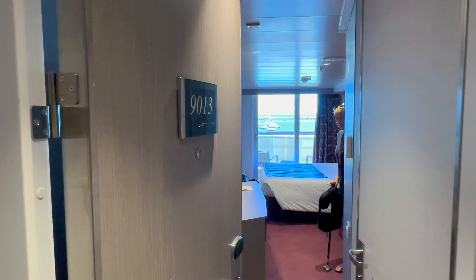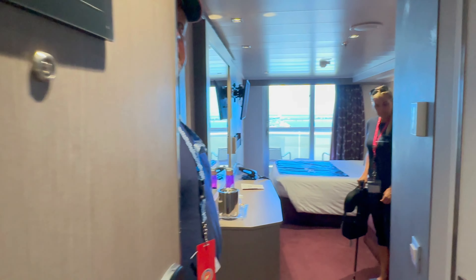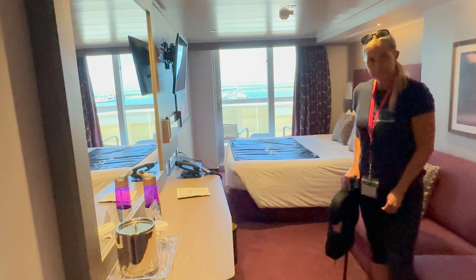We're here on the MSCC side at room 9013 and we're gonna do a quick room tour. It's a balcony room, so just gonna show you what it looks like. Here we go — this is a pretty big room.